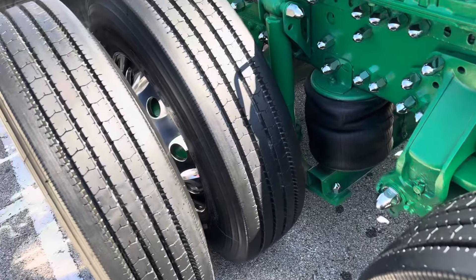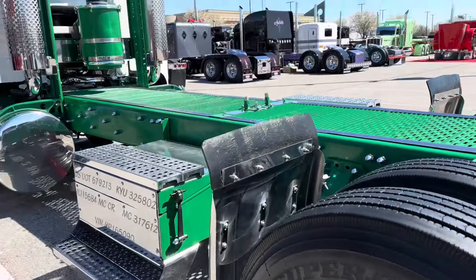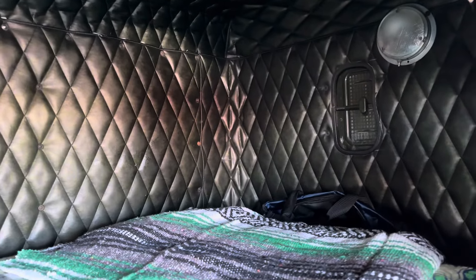What's your favorite detail on this new-to-you truck? I just like everything still original. It's still got the original seats in it — I just put covers over them. They have a few small tears here and there, but that's a very pretty interior. Everything's original. I didn't change nothing.